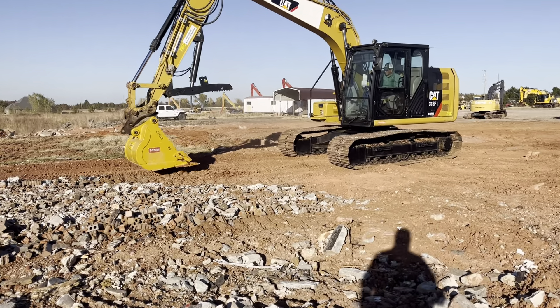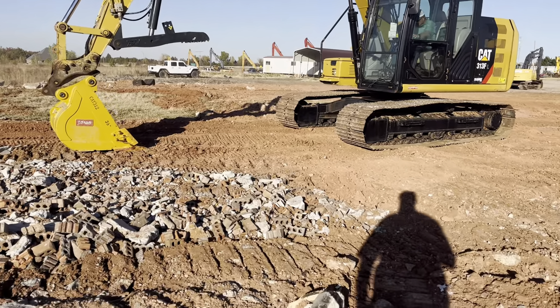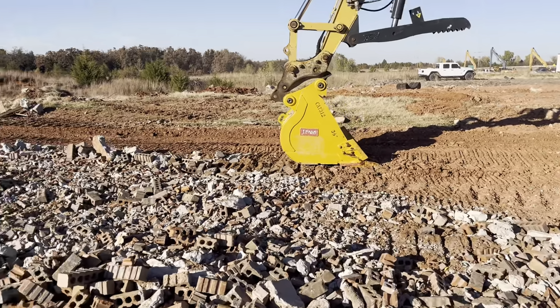Please just dirt, rock, and concrete — we're not looking for trees, grass, or trash.